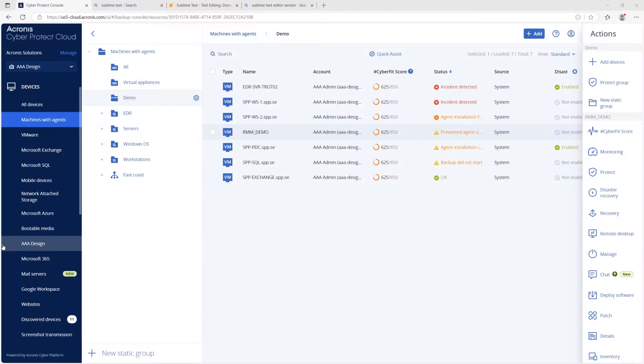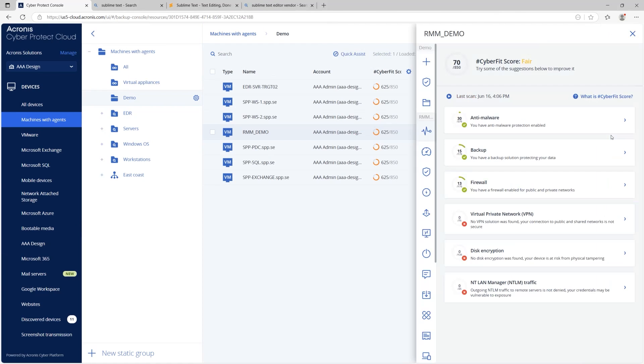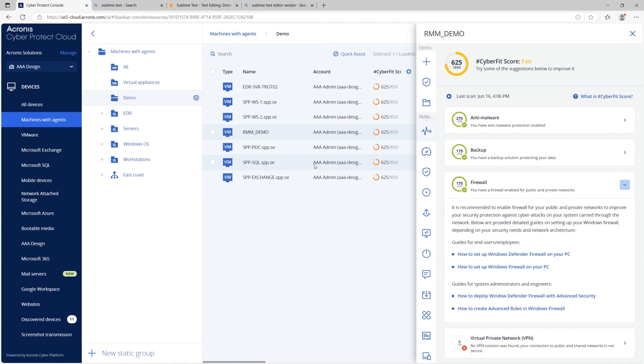Security isn't just about responding to threats — it's also about constant visibility. With Acronis, MSPs can monitor security status directly in the RMM console. You can see which devices are up-to-date, whether anti-malware and firewalls are enabled, and get alerts when something's off. If protection is disabled, you can fix it remotely in seconds.